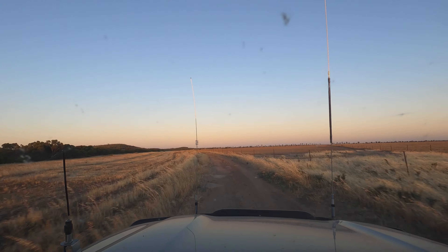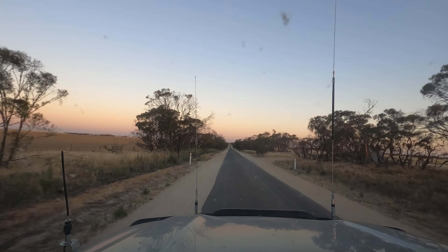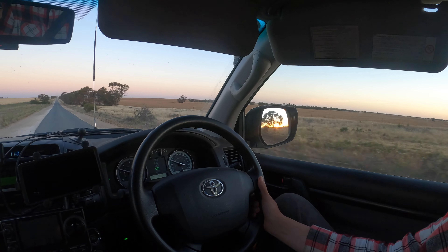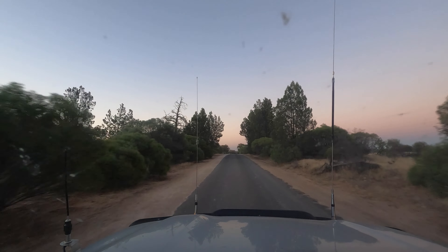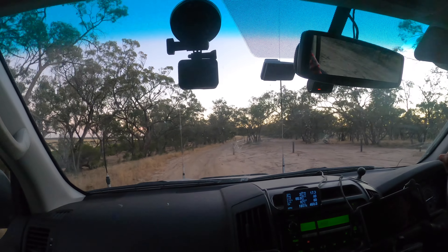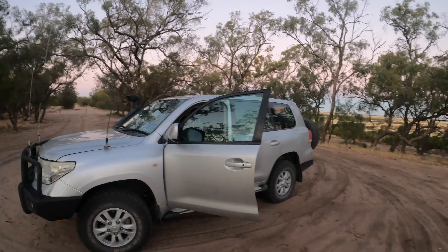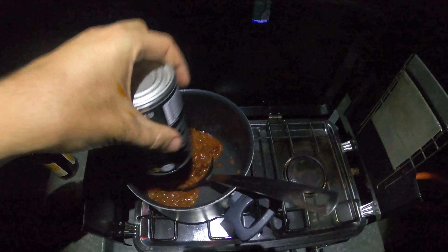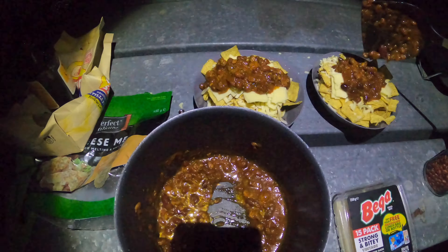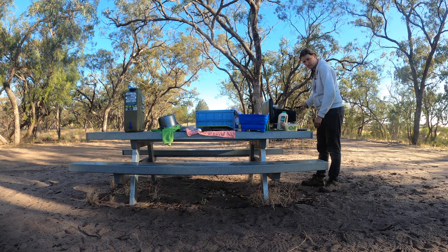The light was steadily fading. Would we get there before dark? We arrived at Western Beach Campground on Albuquerque Lake. Whatever the hell this is, it will just have to do — and whatever the hell that is, it'll just have to do as well.